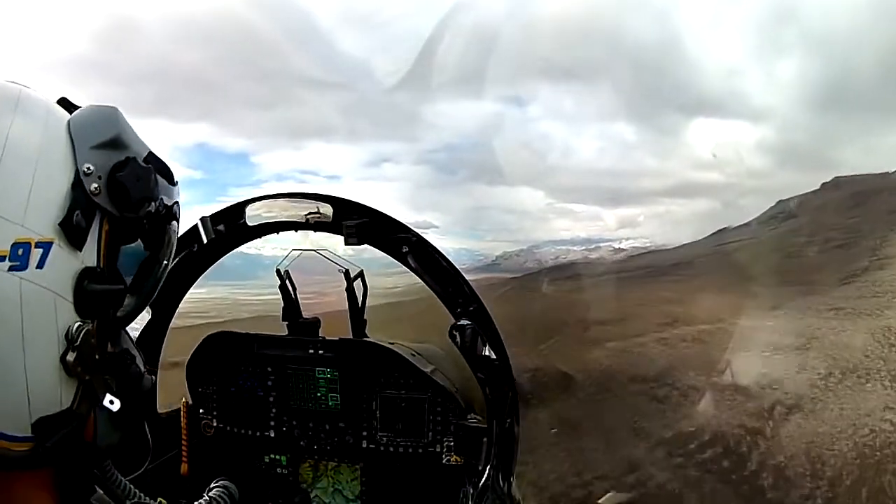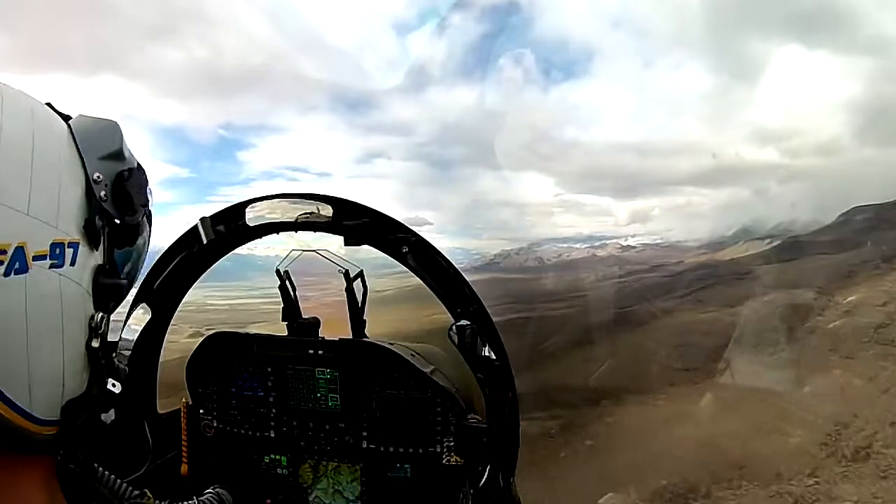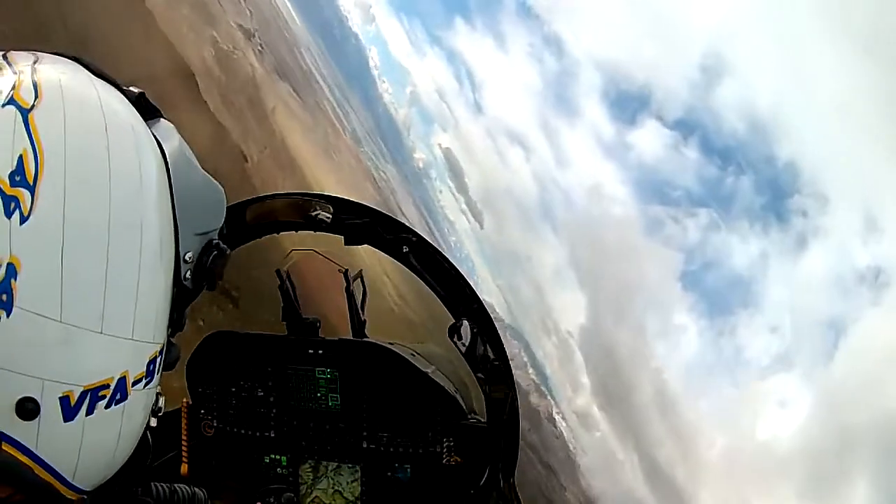We're also in a time where airline wages are rising considerably, and the military has been struggling to keep its pilots as more lucrative deals in the private sector line up.